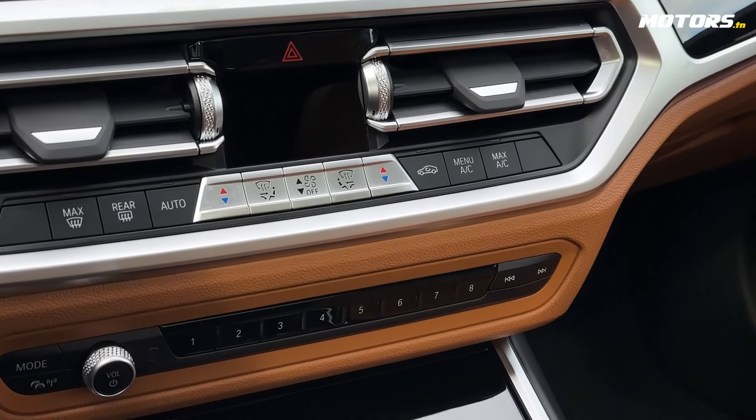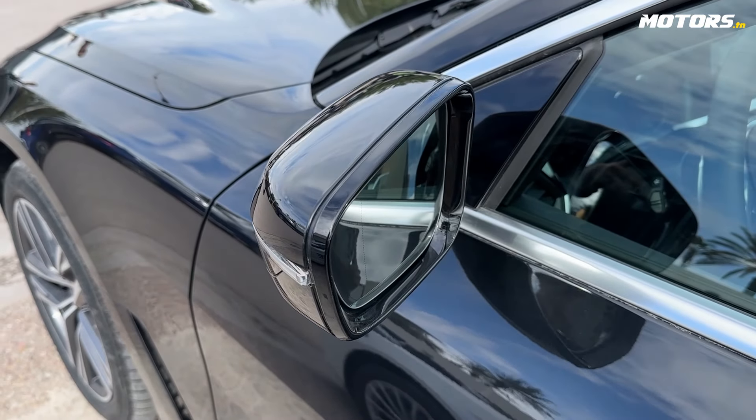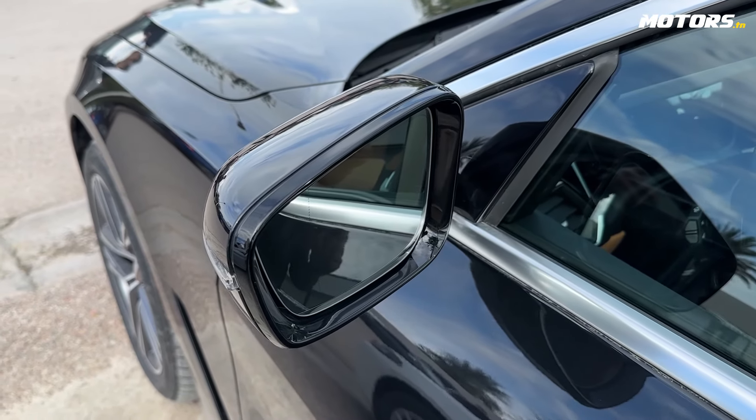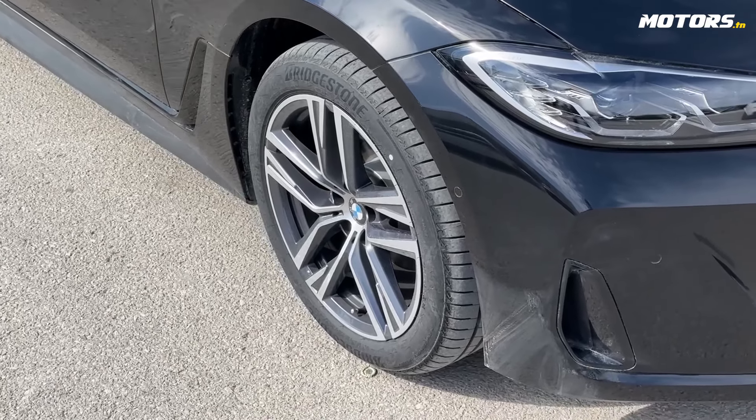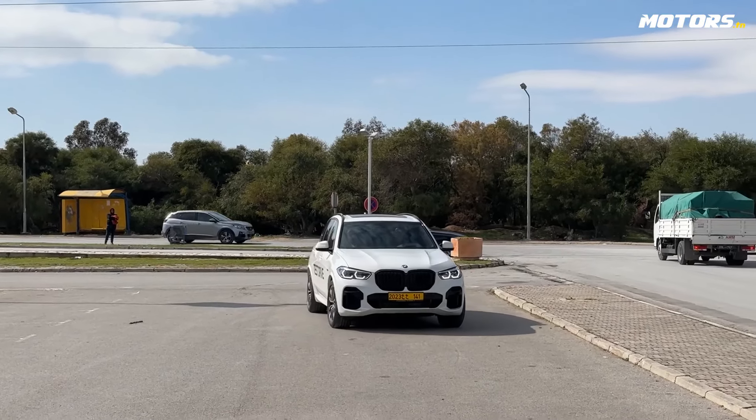There are three modes of driving: Sport, Comfort, and Eco. There are many areas — the exterior and the interior. We have one of the cars where you can customize the color. Cruise control is also available.